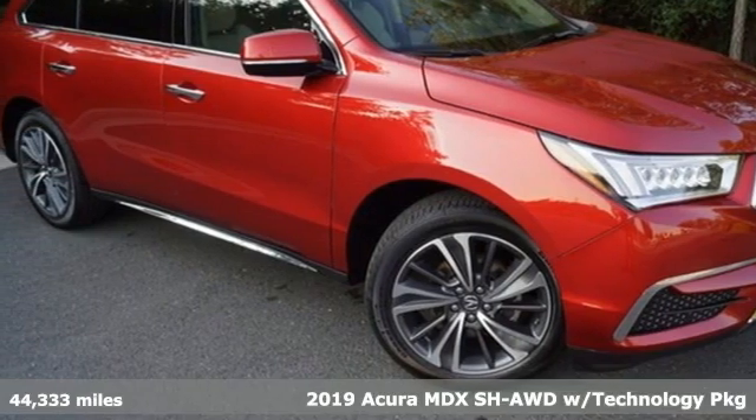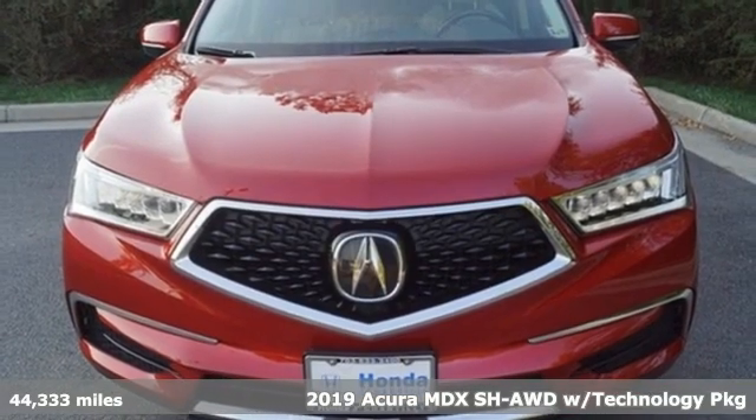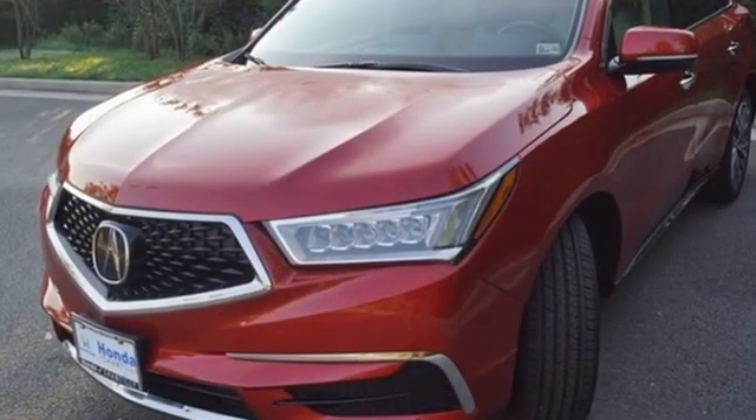Here's a 2019 Acura MDX. It breaks all the rules. It checks all the boxes. It defines accurate precision crafted performance. You'll look forward to every drive with features like these.